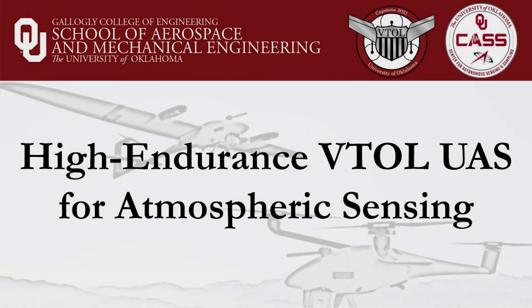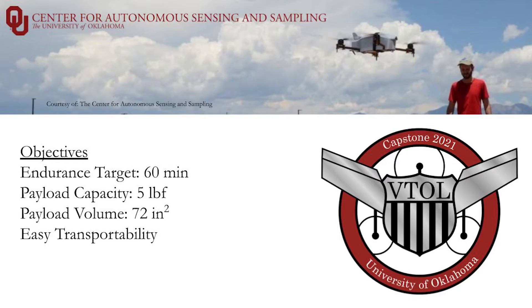We were faced with the challenge of designing and building a high-endurance vertical takeoff and landing drone for use by the Center of Autonomous Sensing and Sampling. Our design seeks to carry a 5-pound payload of scientific instruments over a period of at least 60 minutes. Fixed-wing aircraft are well suited for high-endurance missions due to the low required power to maintain flight, needing only to overcome drag.